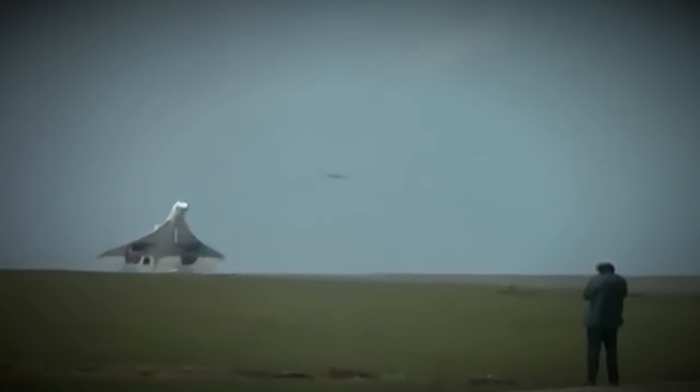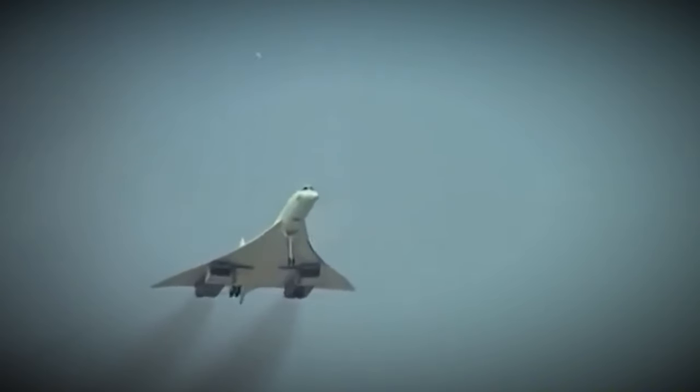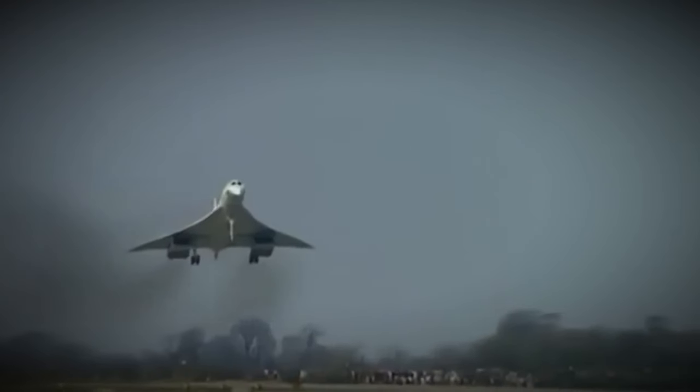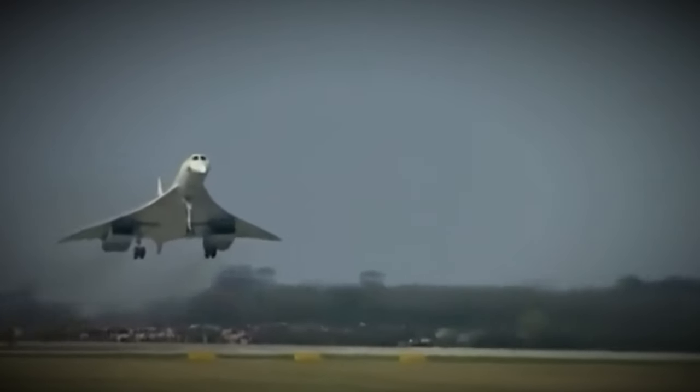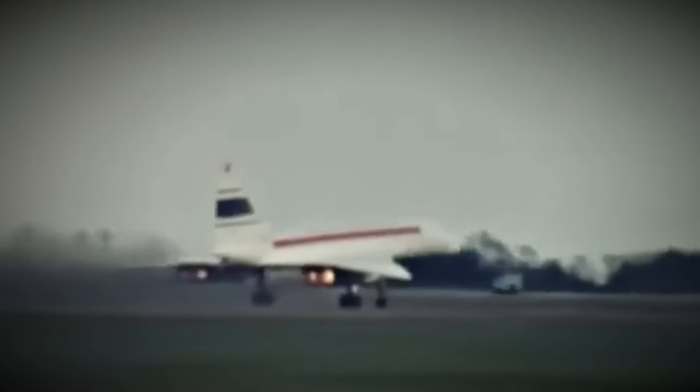In 1996, F-BTSD featured a promotional paint scheme for Pepsi, which was blue with the Pepsi logo. However, the wings remained white due to thermal constraints imposed by the dark blue livery. The aircraft was restricted to flying at a maximum of 20 minutes at Mach 2.02 and otherwise limited to Mach 1.7.